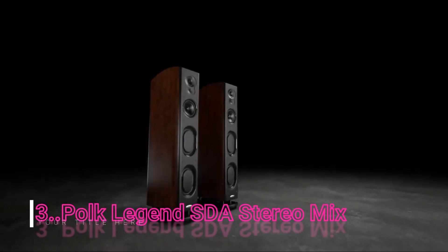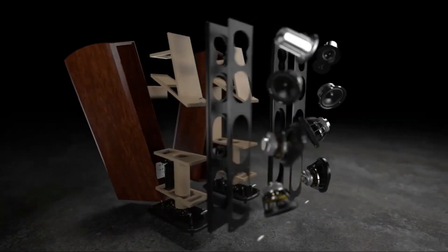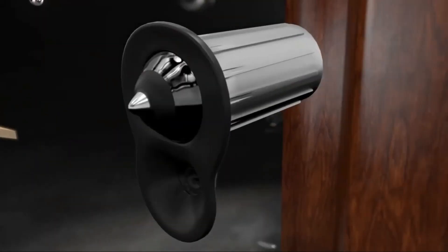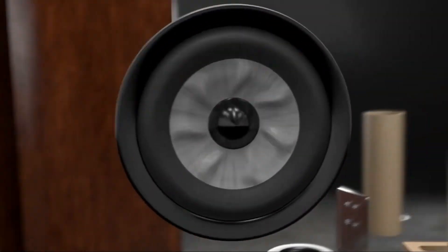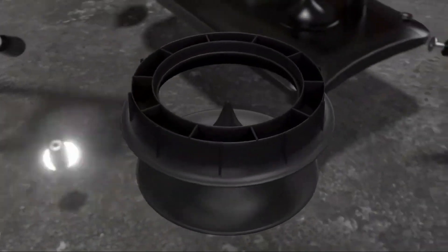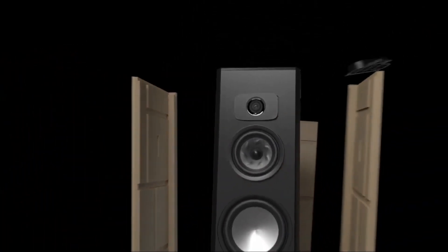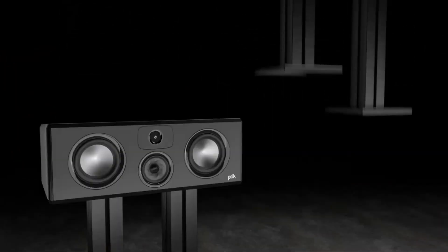Forty-five years of legendary speakers. Relentlessly improving every aspect of speaker design. You only imagined the Pinnacle Tweeter, Turbine Cone, Enhanced Power Port — creating an extraordinary new flagship line, The Legend Series from Polk Audio: the best speakers we've ever made.